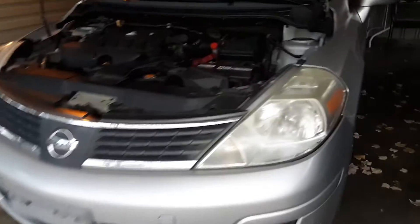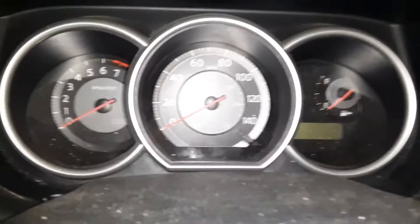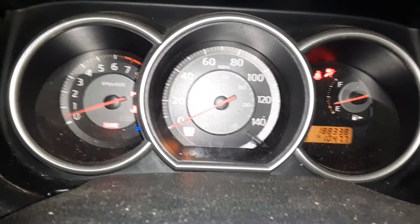This is a 2008 Nissan Versa Hatchback with the 1.8 in it — it's my grandmother's car, and we have a misfire. You can definitely hear a miss.